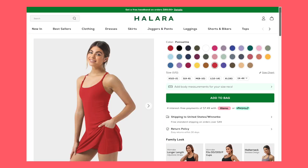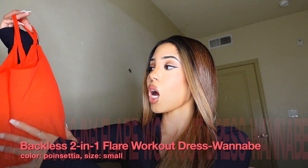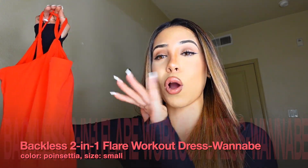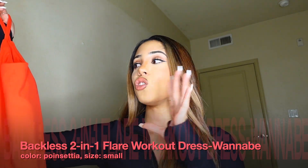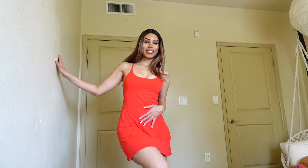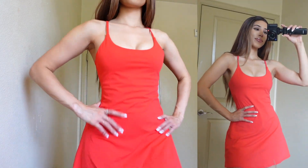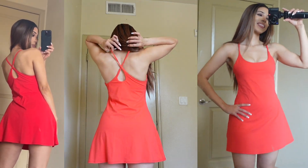The next one I got is called the Everyday Cloudful Backless Two-in-One Flare Workout Dress Wannabe. The color is very red — on camera it's showing more orange, but in person it's a very bright cherry red. As soon as I put this dress on I was in love with it. It makes me want to go somewhere tropical, like Cabo, Mexico or Tulum. As you guys can see on the screen, it has a crisscross-looking design.